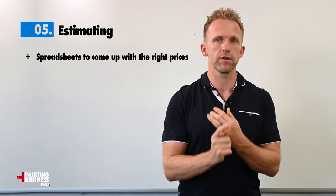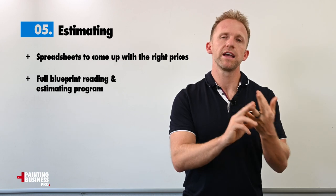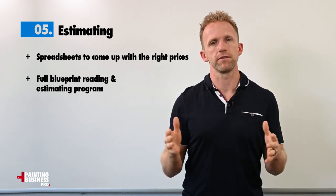Which brings us to estimating — we've got all the estimating you need included, including spreadsheets to come up with the right prices, as well as a full blueprint reading and estimating program built into the whole course.